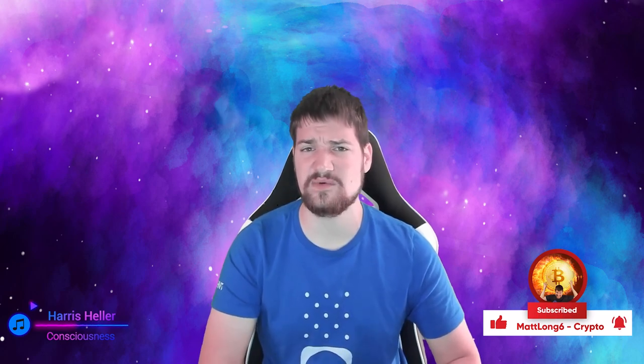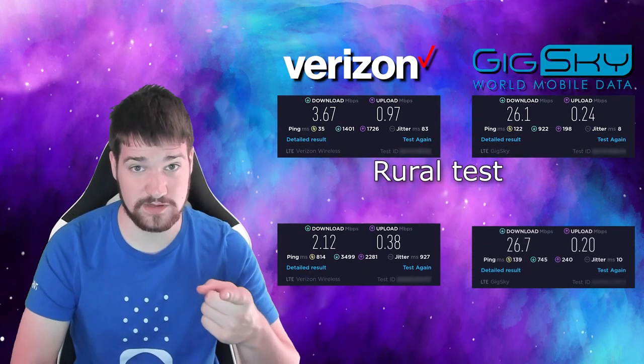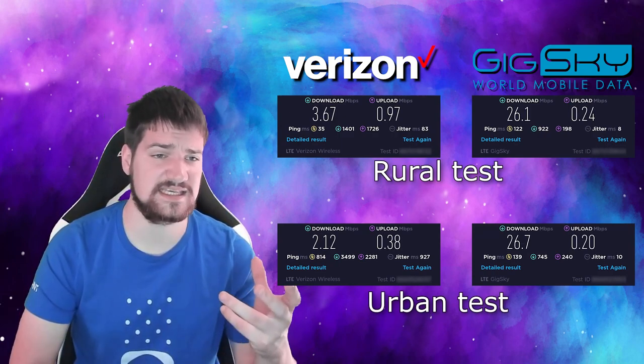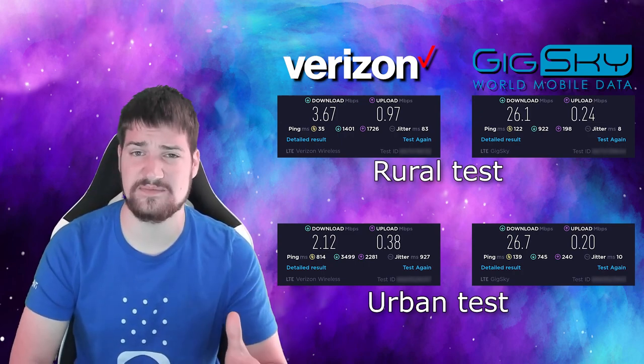What up guys, Matlong6 here. Today I want to talk about GigSky. I ran a speed test with GigSky and surprisingly found that GigSky was actually faster than Verizon in my test. I tested in two different locations — one in a small city and one in the capital of Ohio, Columbus. I found that very surprising that the speed test for GigSky was faster and better than Verizon.